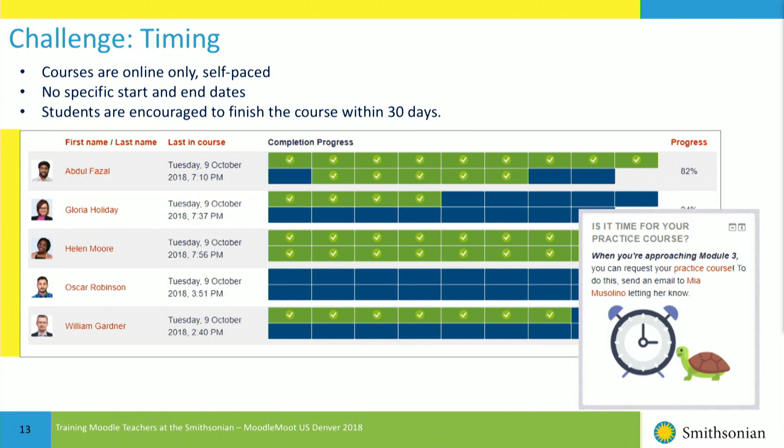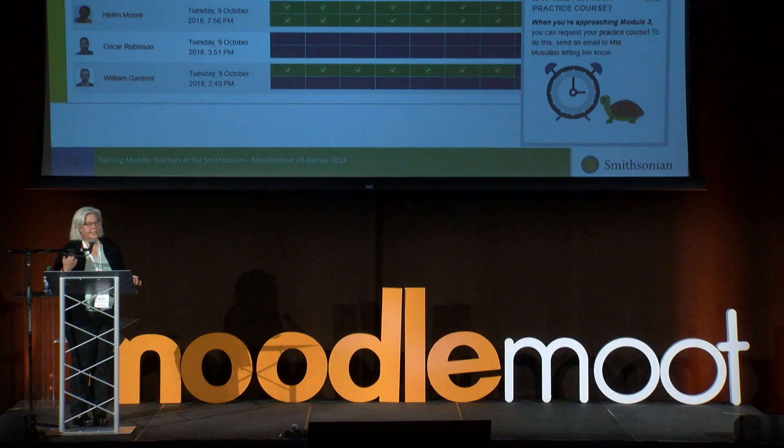For timing: I use the completion progress block, and a typical view shows everybody at a different point — nobody is synchronized. With alerts and notifications that really helps. There are no specific start and end dates, which makes it difficult to keep track, but the completion progress block helps. I encourage students to finish in 30 days because if they take too long, the success level drops significantly. If they don't finish in 30 days without a good reason, I'll often unenroll them or tell them they need to start over.